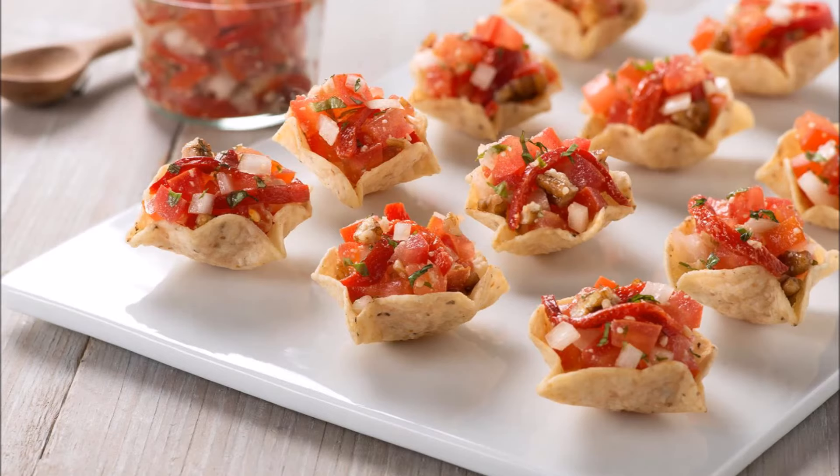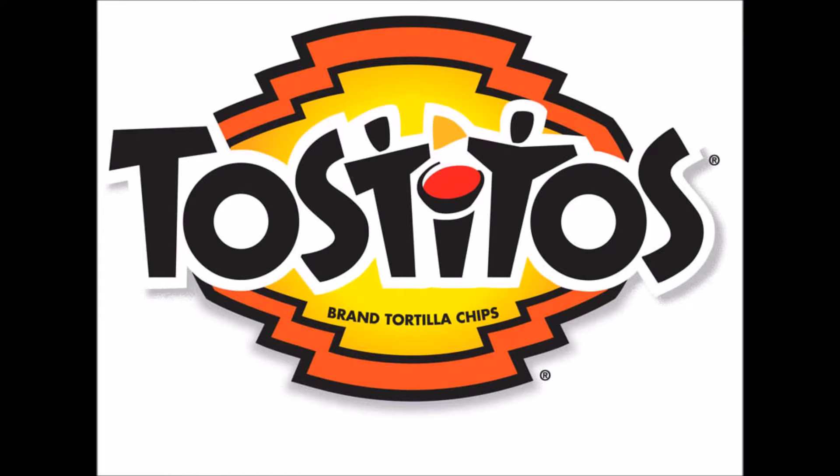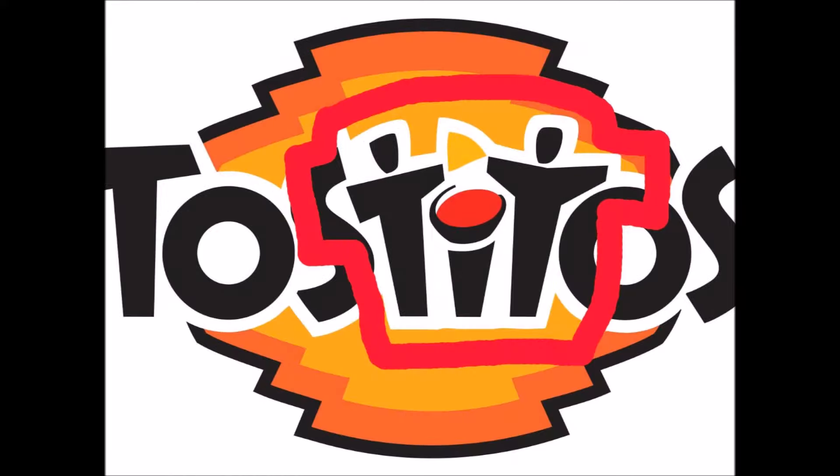Number 1: Tostitos. At first glance it looks like the logo is just spelling out the brand's name. But if you look closer at the two T's in the middle, you can see two people sharing a chip.